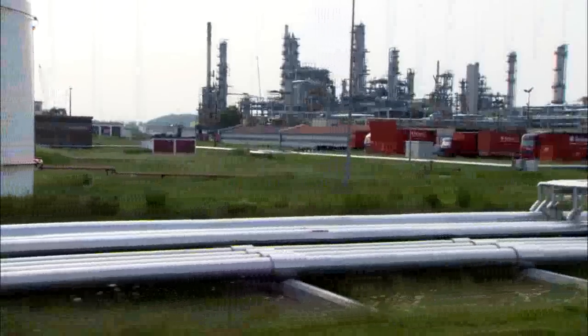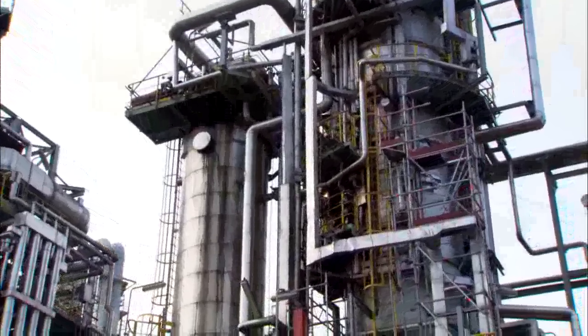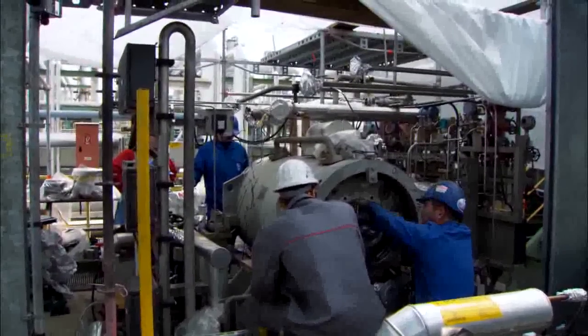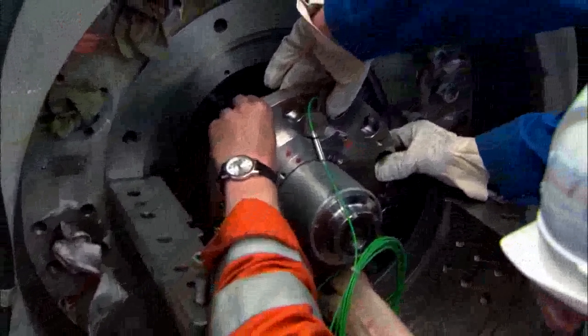Around 1.7 million mechanical seals, 2,000 compressor seals, 3,000 agitator seals and 4,000 seal supply systems leave the production lines at Eagle Burgmann Germany every year — and the trend is rising.